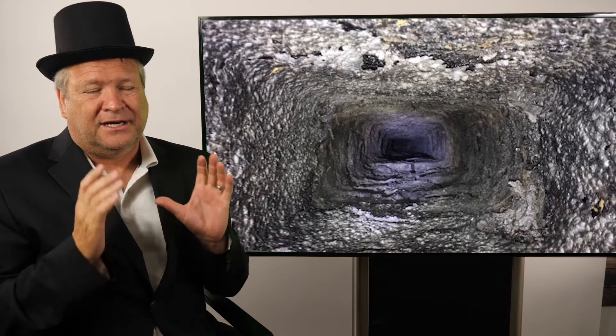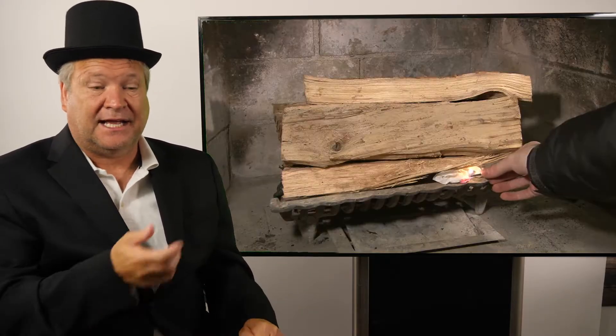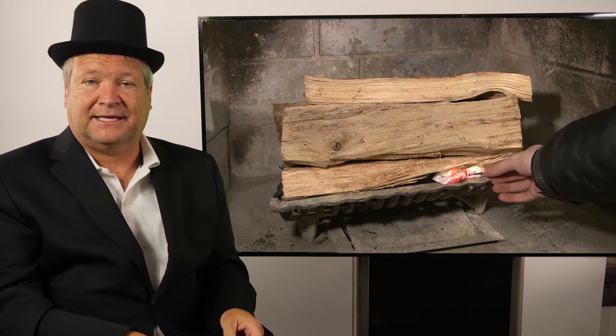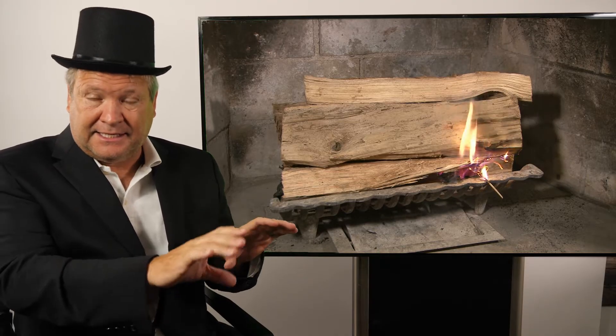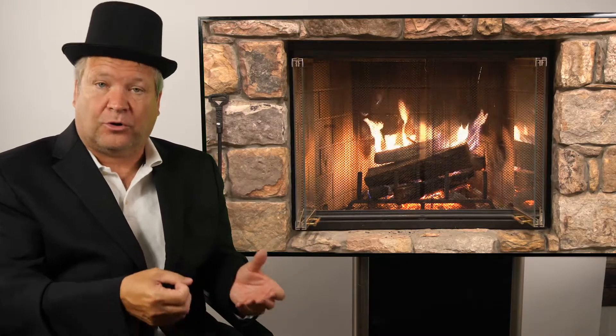Imagine you're going to burn a fireplace. You take your wood, put it inside your fireplace and light it. Ever wonder why it doesn't instantly catch on fire? The reason is that it's got moisture inside the wood. You've got to get the gases up, get the temperature up, get it to dry out — all of that has to happen in order for it to combust.